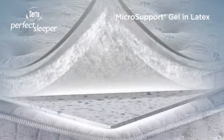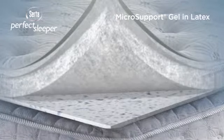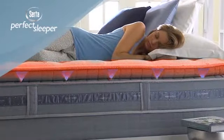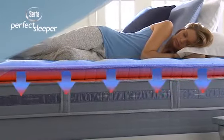Finally, our Micro Support Gel is infused into premium Serta latex foam to provide an extra level of support. This material is designed for significantly increased airflow, which helps move heat away from your body.